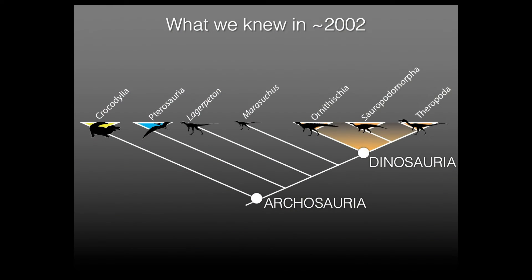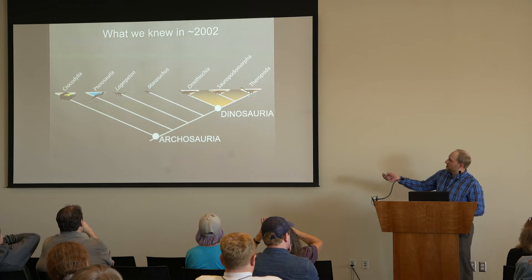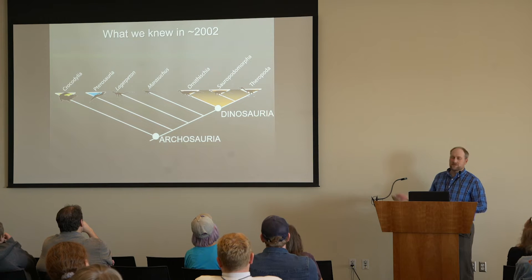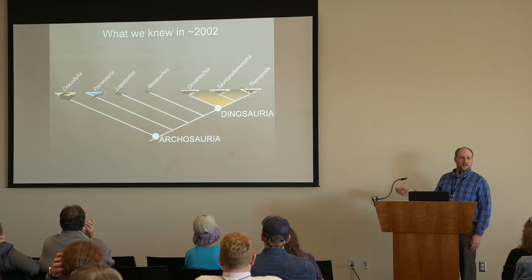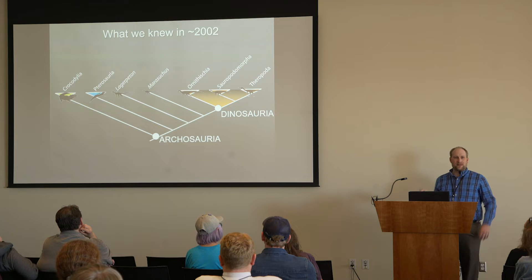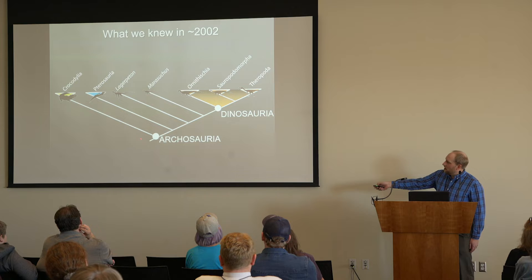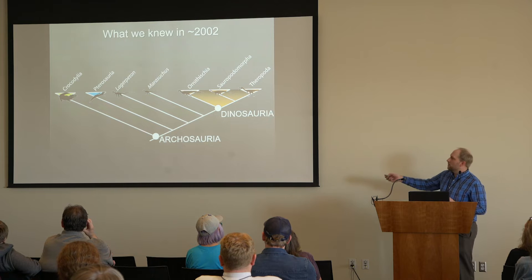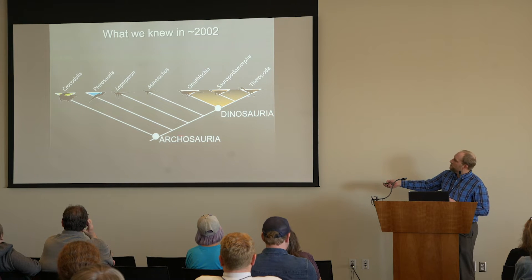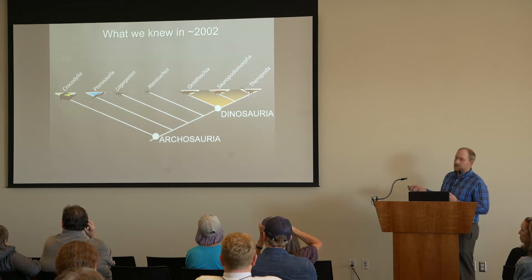This is a family tree that summarizes what we knew in about the year 2002. Here we have dinosaurs: ornithischians, the plant-eating dinosaurs including Stegosaurus and Triceratops; sauropodomorphs, the long-necked dinosaurs; and of course theropods, the big meat-eating ones which eventually become birds. Outside dinosaurs, our closest living relative are crocodilians, though they're not very closely related when we include the fossil record. Closer to dinosaurs and birds are pterosaurs — not true dinosaurs, but close relatives.